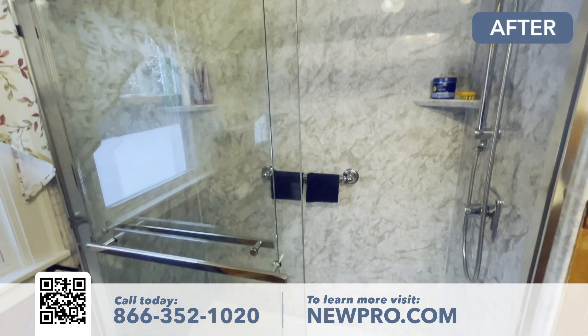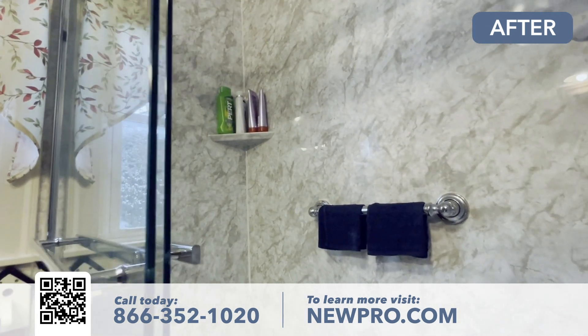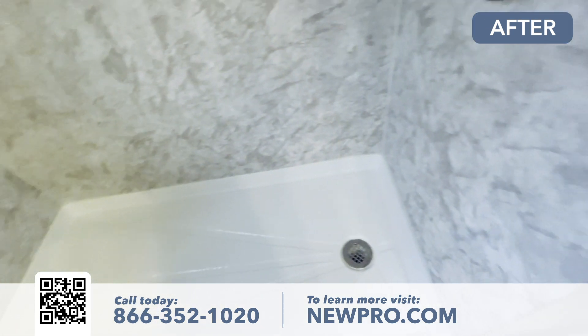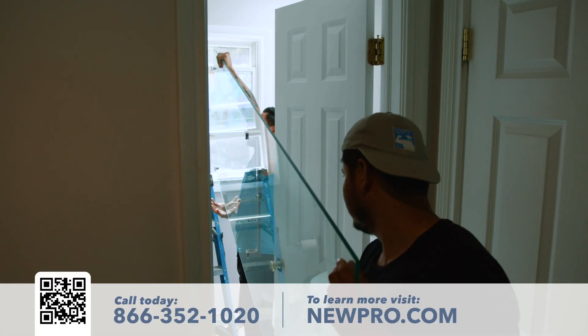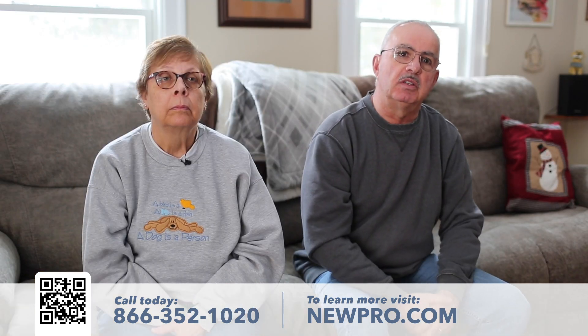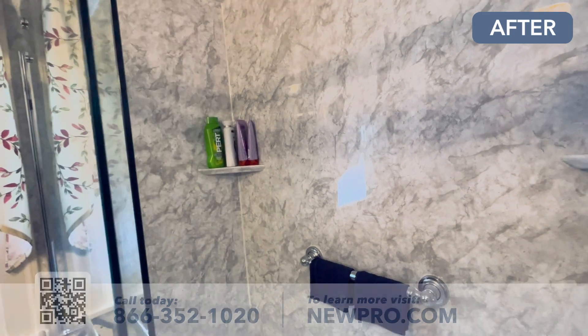A hundred percent improvement. I wish we had done it a long time ago. It's easy to step in and out of and the floor is very safe. I noticed in the tub it was starting to get a little slippery, and the shelves are right where we want them. I'm really impressed with the doors — very thick glass, it's real nice. The closure and everything. Thank you Nupro.